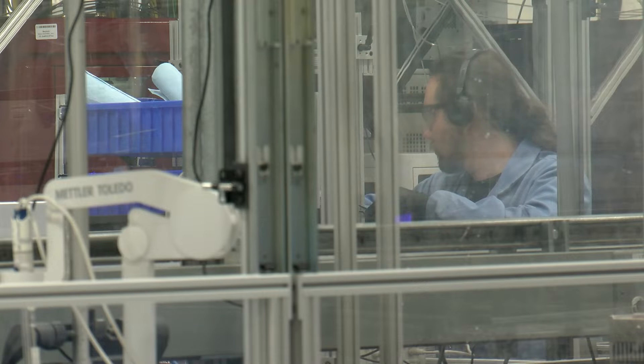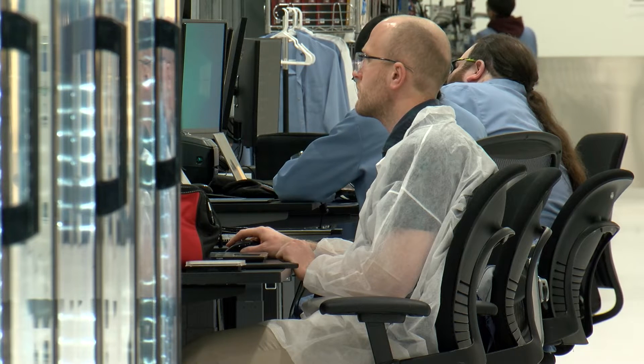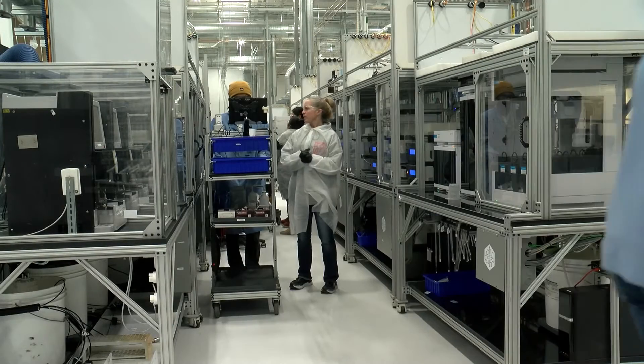It was born out of necessity from Kleinbaum's first startup, Emerald Therapeutics, because he didn't have an army of technicians or a ton of capital to run tests. We had to give the small team of scientists we hired a lot of leverage, so that a team of five or six people could act like a team of 50.